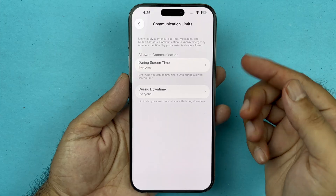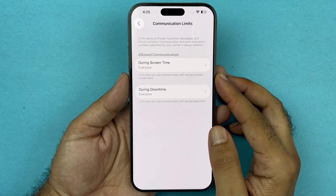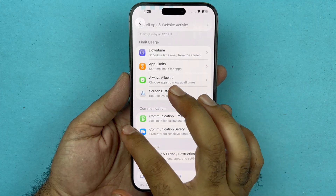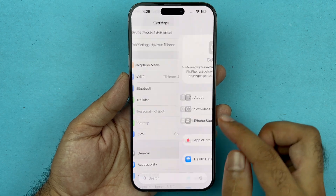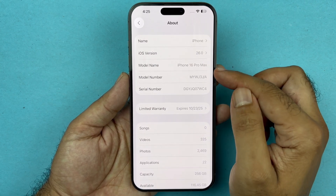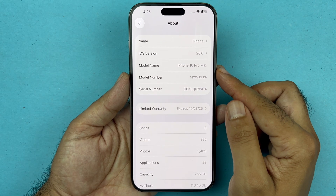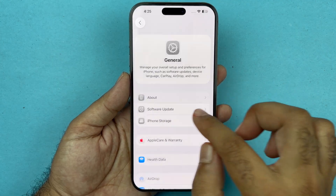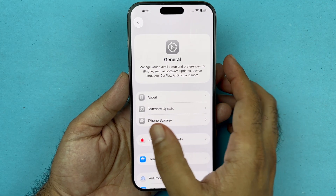Next, check if there is a carrier update available. Open Settings, go to General, then About. Wait 10 to 15 seconds — if there is a carrier update it will automatically prompt you to update. If there is no update available, you don't need to do anything.